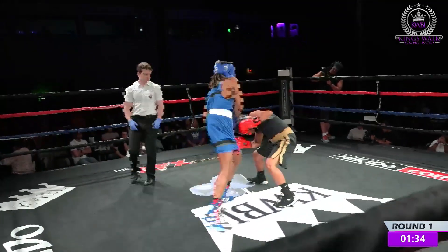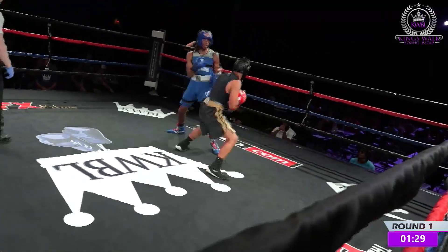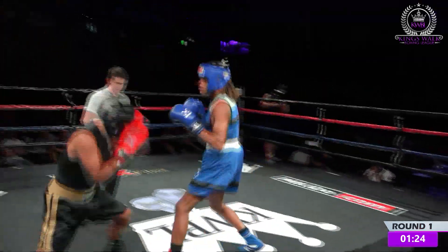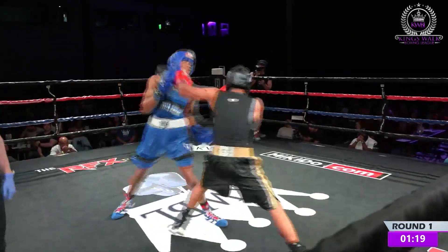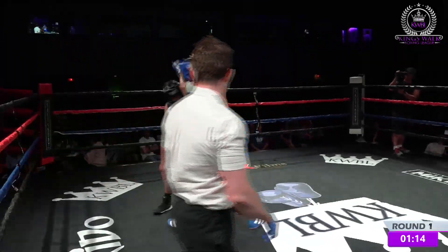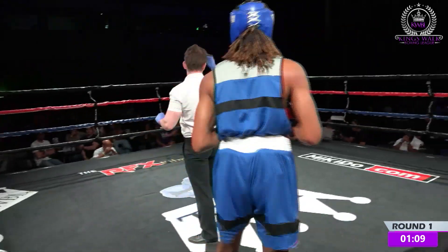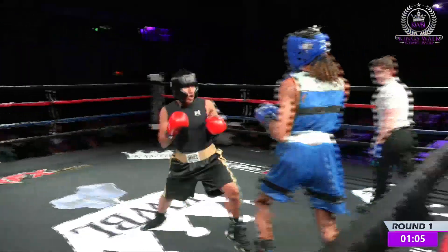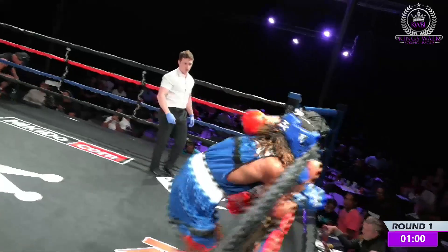The shorter boxer, if he can throw an overhand right and see if it can land — because these tall guys, they tend to pull their head back and try to get out of the way. The chin always stays up. Head movement's really good. There's the overhand right coming. He's keeping his chin in the air way too high.